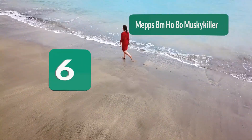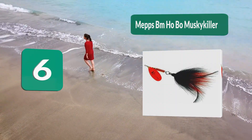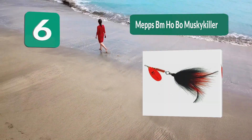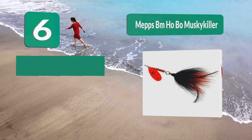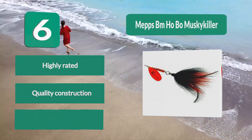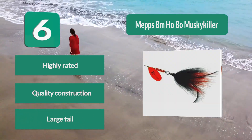Number 6: Meps BM Hobo Musky Killer. This lure has received a lot of great reviews from those who have used it. The large tail hides a large hook which will be able to keep that musky on the end of the line until you have reeled it in. The high success rate makes this a must-have. Key features: highly rated, quality construction, large tail.